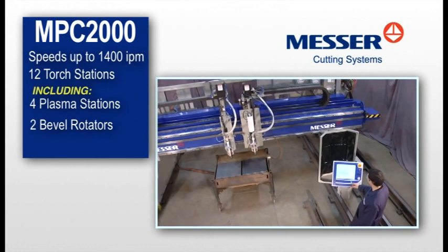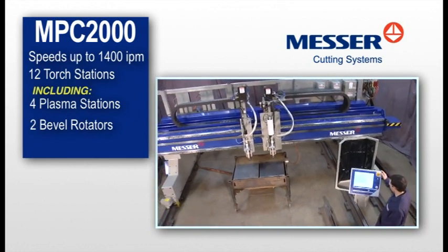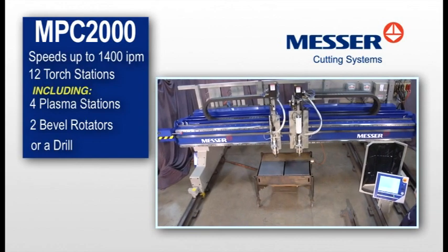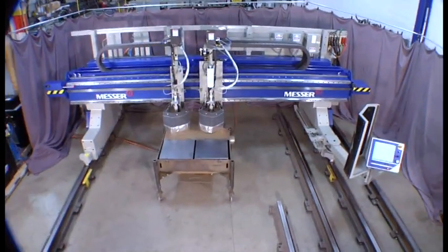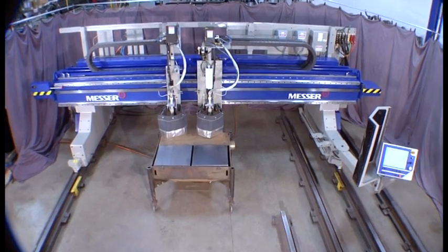Up to 2 skew-axis bevel rotators, or a drill. You'll be cutting a whole new range of parts, adding to your shop's profitability. It's built tough for long-term durability.